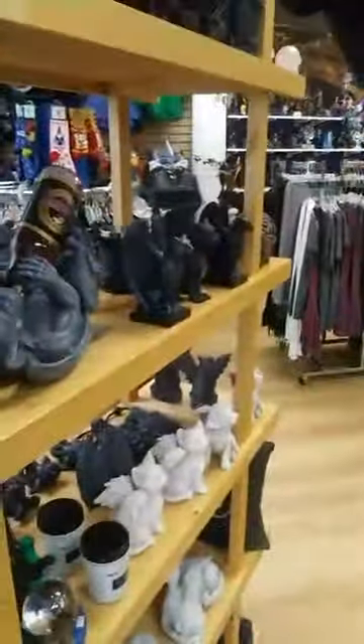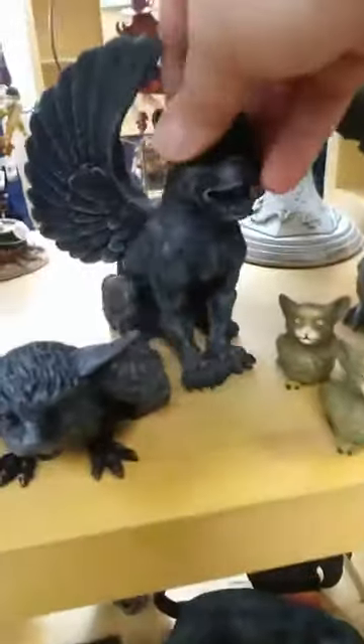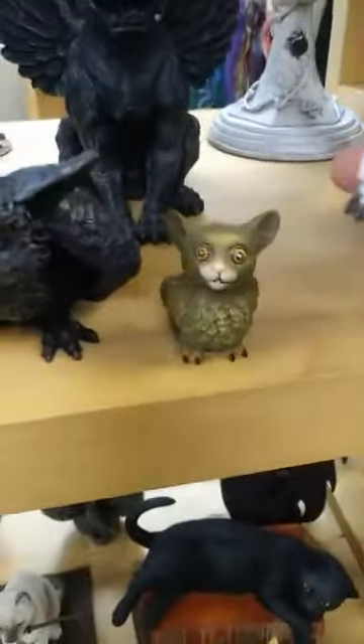This is another one of those gargoyles whose eyes light up from behind with the tea light — $39.99. You can see how much it just glows naturally. Then we have the feather-winged bulldog gargoyle, $24.99. The tiny green me-owls are so cute — they are on sale, $9.99 for the tiny me-owls.